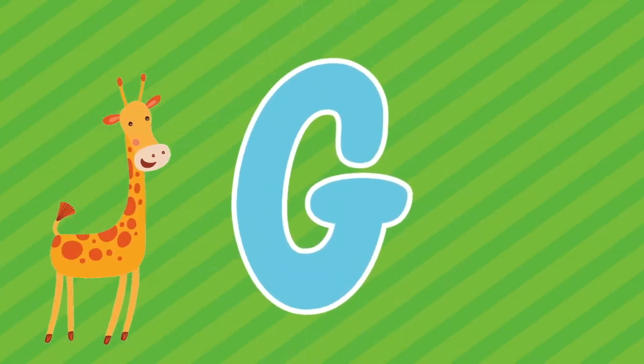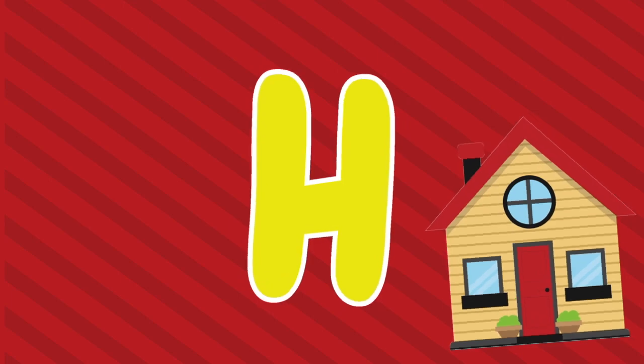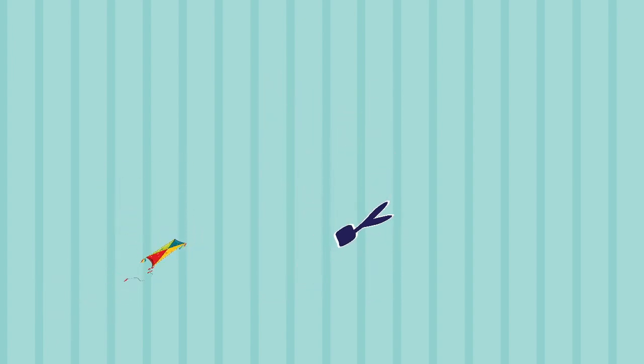G, G is for giraffe. H, H is for house. I, I is for igloo. J, J is for juice. K, K is for kite. L, L is for lion.